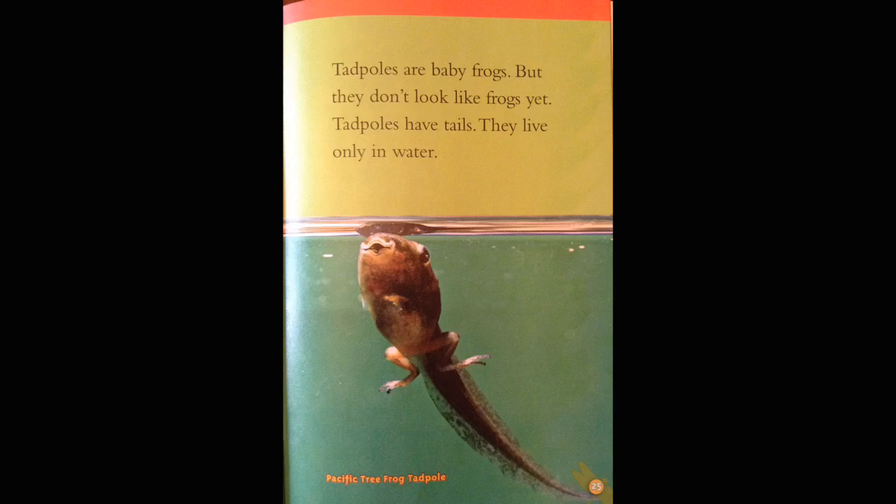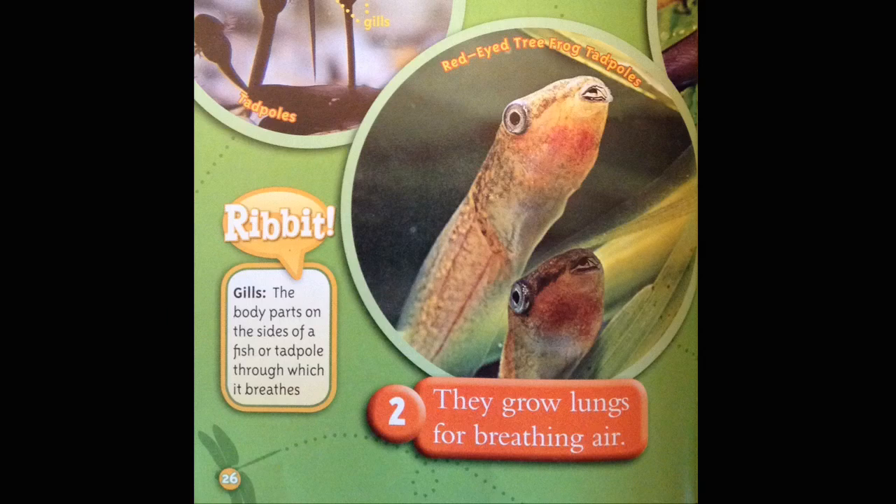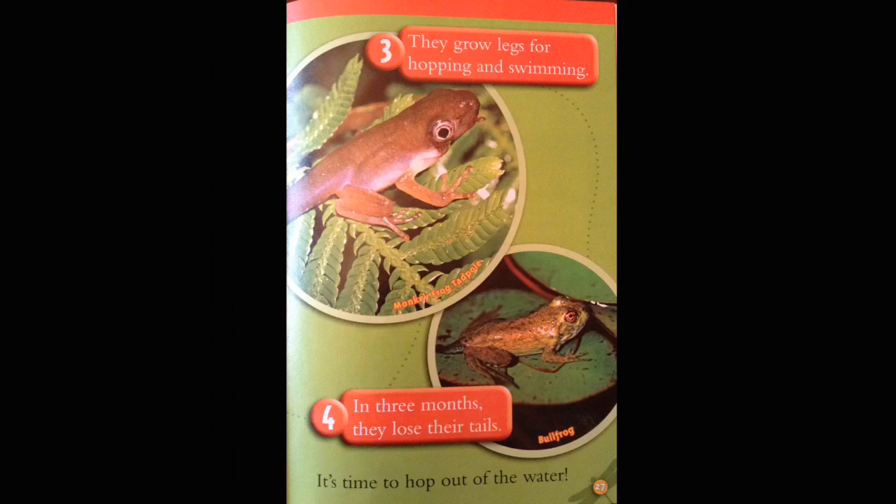Tadpoles grow up to be frogs. 1. At first, they breathe underwater with gills. 2. They grow lungs for breathing air. Red-eyed tree frog tadpoles. Gills are the body parts on the sides of a fish or tadpole through which it breathes. 3. They grow legs for hopping and swimming. Monkey frog tadpole. 4. In three months, they lose their tails. Bullfrog. It's time to hop out of the water.